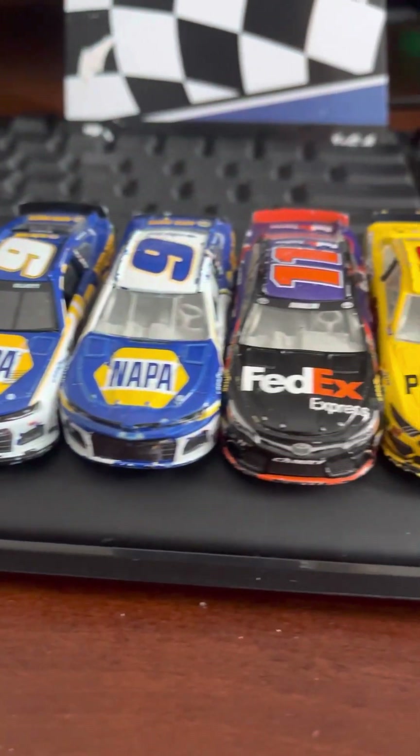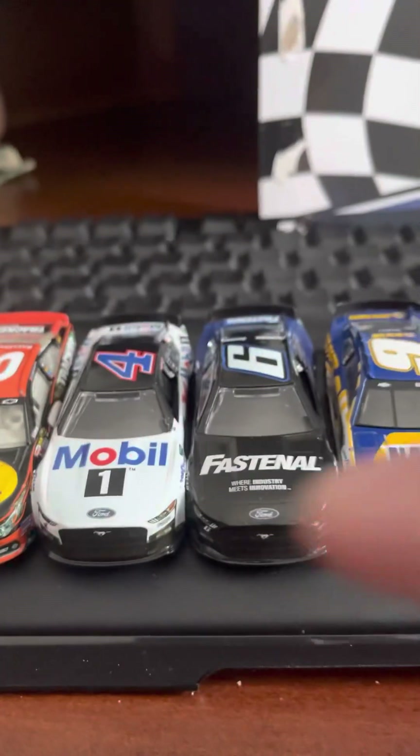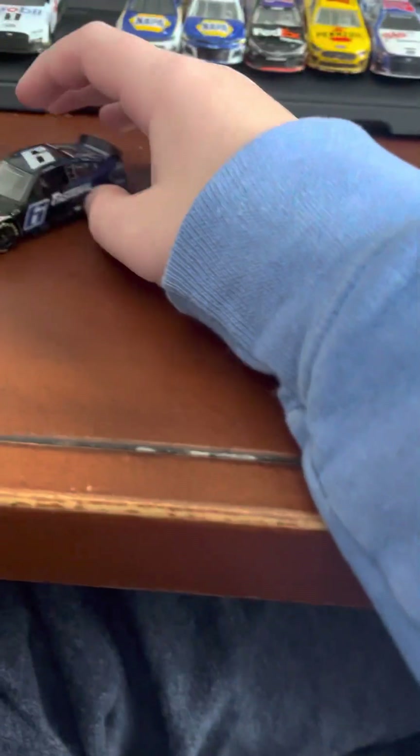Hello everybody, welcome back to the channel. Today I will be reviewing another 1:64 diecast from Wave 4 — it is Brad Keselowski's Fast and All from Wave 4. Take a look at this.